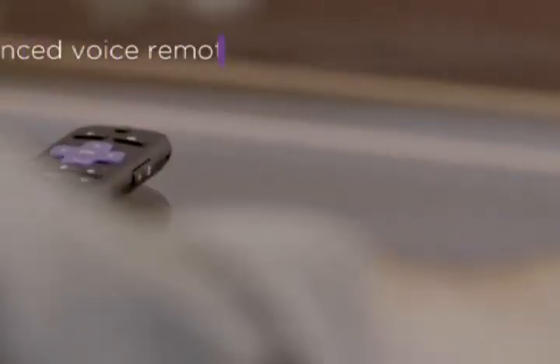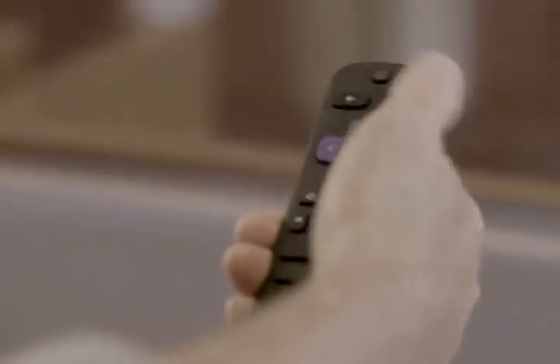An enhanced voice remote, including TV power and volume buttons, means no more juggling remotes.